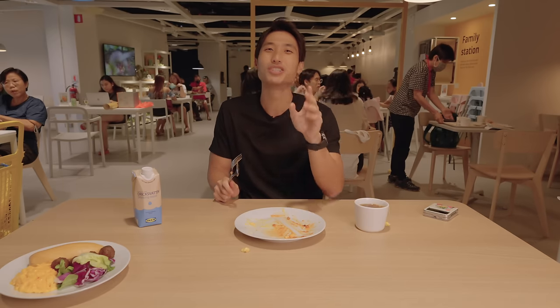Done with breakfast — got a little bit of energy. We're gonna go shop now and come back and eat lunch and dinner. Lunch and dinner is gonna be a challenge, I can't imagine it.